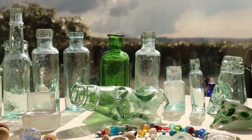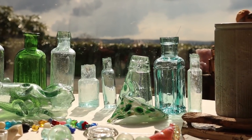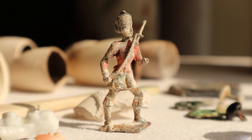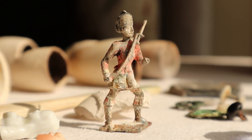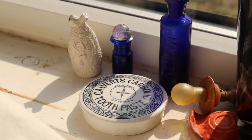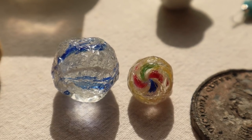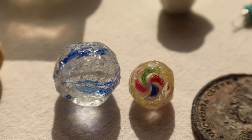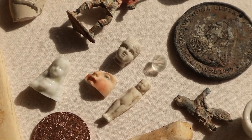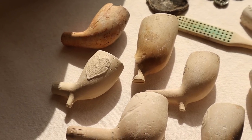From bubbly bottles to pipes aplenty and more marbles than ever before, this really was a record-breaking mudlark. Last week the toothpaste pot lid, the tiny blue marking ink bottle, and the German peewee marble all made it into the window of wonders. So what would you like to see added to the window from this week's finds? Don't forget to watch next week — who knows what wonderful treasures and forgotten histories will be revealed.